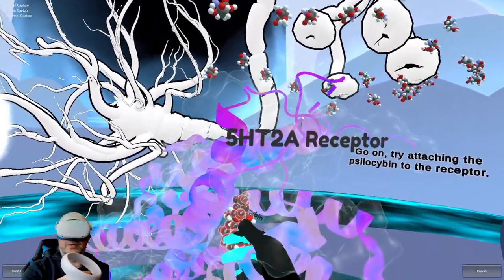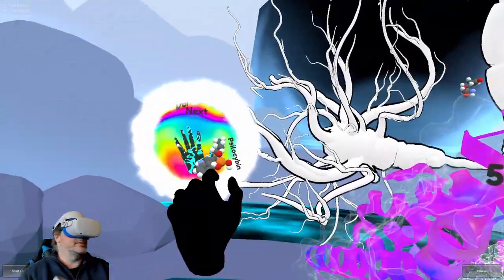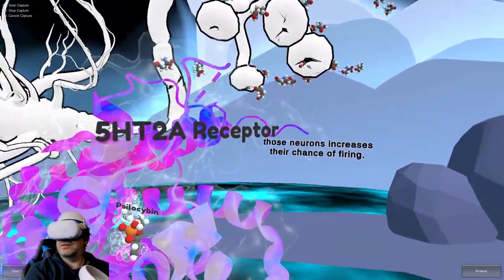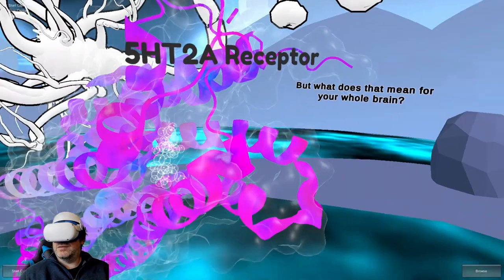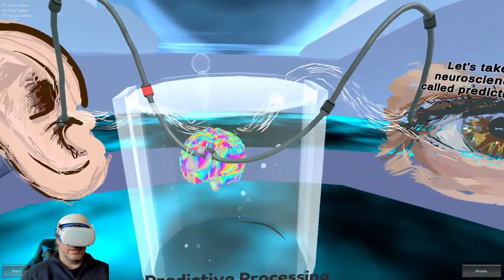There's a lot of them there when we attach it. When psilocybin molecules connect to serotonin 5HT2A receptors, those neurons increase their chance of firing. But what does that mean for your whole brain? How does that influence our perception? Let's take a look at a neuroscience framework called predictive processing.